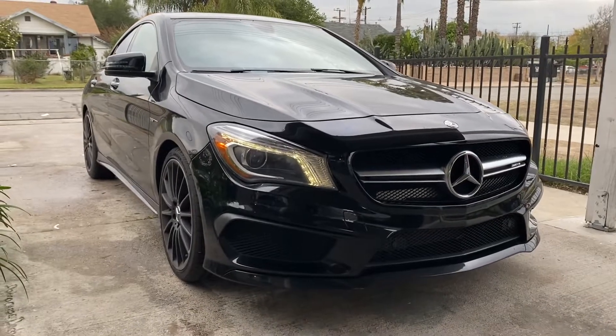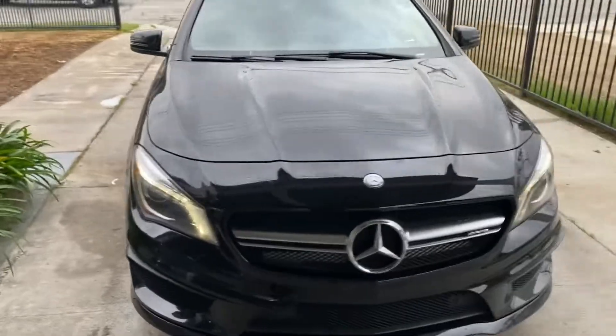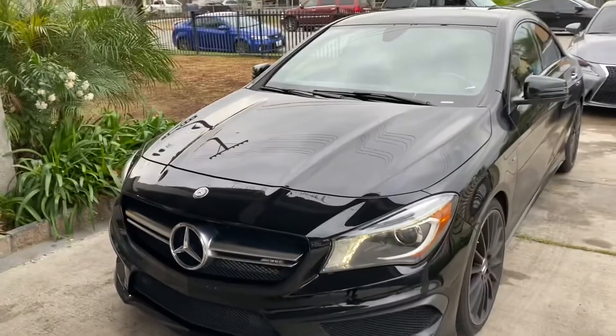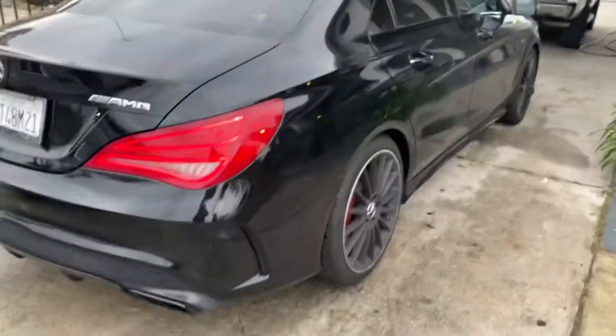As you can already see from the title of the video, this is the new daily. Yes sir, it's an AMG CLA 45 AMG. Sorry for the car being a little dirty, it just rained as you can see from the floor.